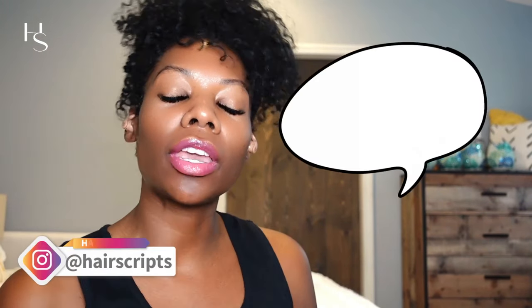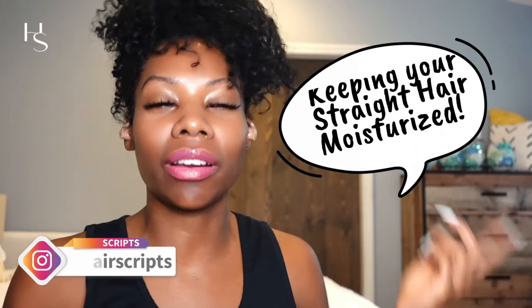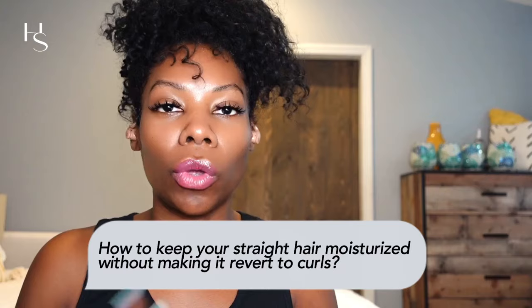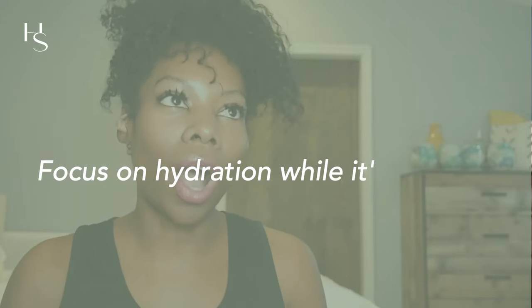Today's video is all about keeping your straight hair moisturized — and I know it's a little bit of an oxymoron because my hair is curly right now, but the show must go on and the points are still valid. One of my viewers asked how to keep your straight hair moisturized without making it revert to curls. The quick answer is you have to focus on hydration while it's still wet, before you actually blow dry or do a roller set — whatever you do to straighten your hair. Then you can use serums to keep it tame throughout the week.